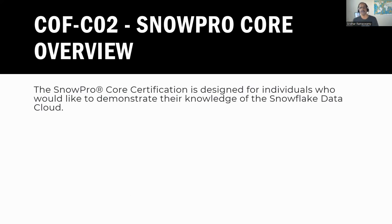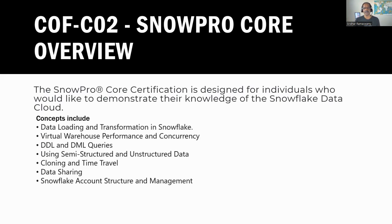What is the Snowflake SnowPro Core Certification? The Snowflake SnowPro Core Certification is designed for individuals who would like to demonstrate the knowledge of Snowflake Data Cloud. The exam covers a wide range of concepts, some of them are data loading and transformation, DDL and DML queries, semi-structured and unstructured data, cloning and time travel, and so forth.